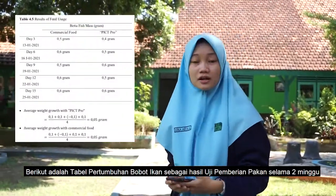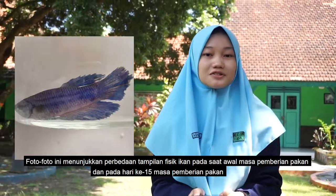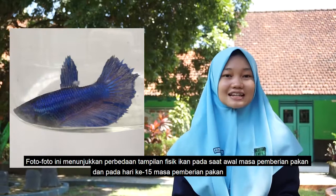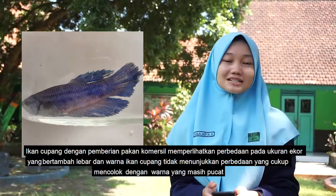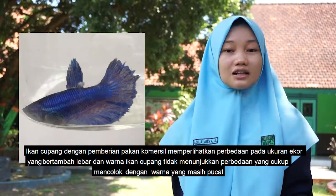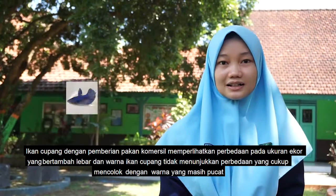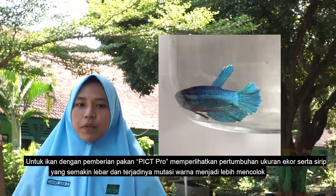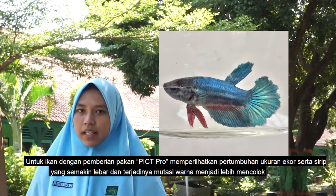This is a table of betta fish growth as a result of a two-week feeding test. These photos show the difference in physical appearance of the fish at the start and on the fifth day of the feeding period. Betta fish fed commercial food showed a difference in tail size, while color remained pale. Fish fed the soybean husk pellets showed growth in tail and fins and a more striking color appearance.